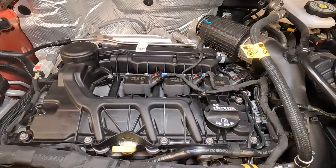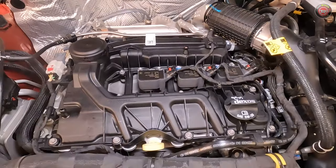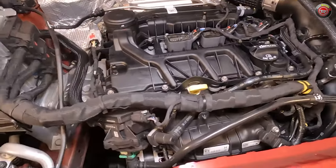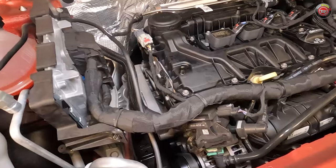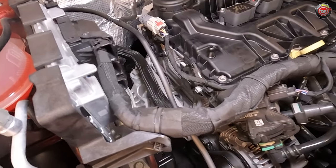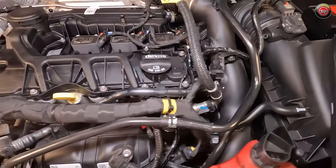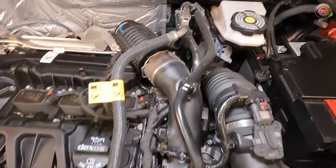The engine is comprised of an aluminum block and head which features dual overhead cams and four valves per cylinder. It employs variable cam timing, an automatic idle start-stop system, and features an electric water pump. In the 2024 Chevrolet Trax we tested, it's rated by the EPA at 28 mpg city, 32 mpg highway, and 30 mpg combined.